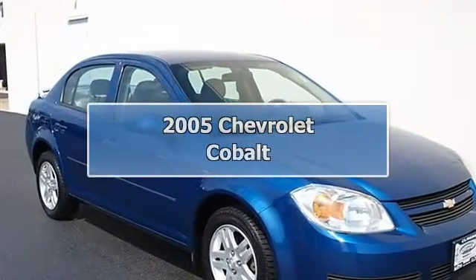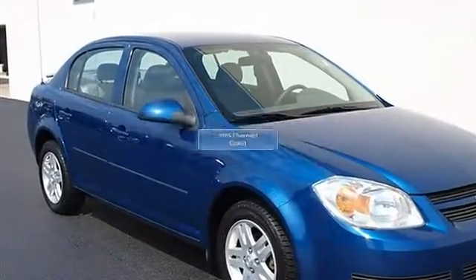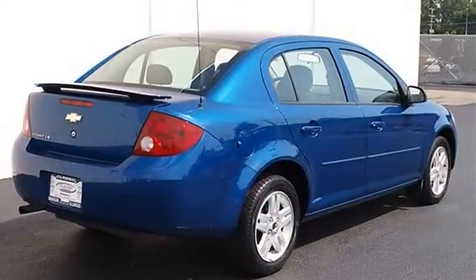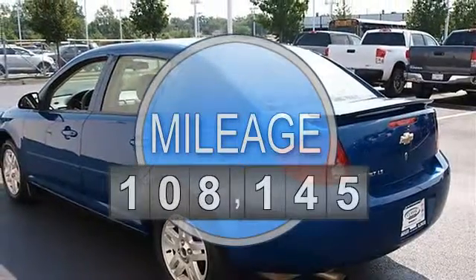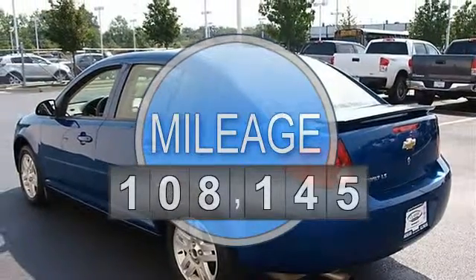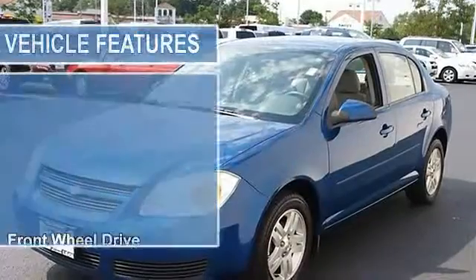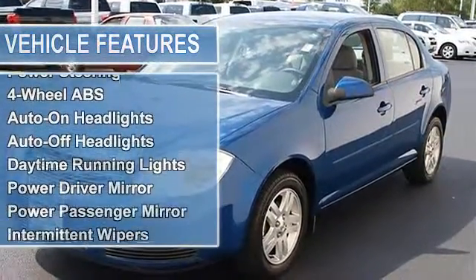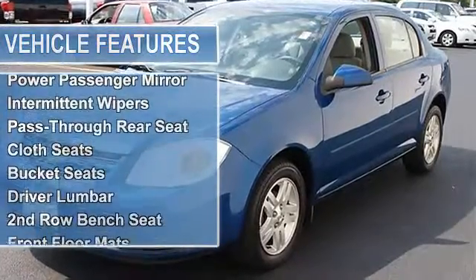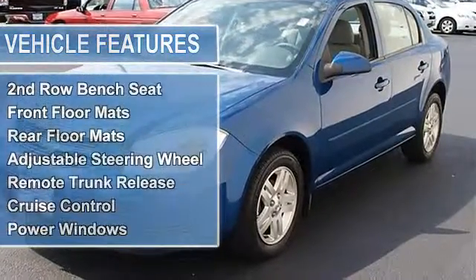2005 Chevrolet Cobalt four-door car. This vehicle features the following equipment: gas L4 2.2L engine, front-wheel drive, front touring tires, rear touring tires, aluminum wheels, power steering, four-wheel anti-lock brake system, front disc and rear drum brakes.